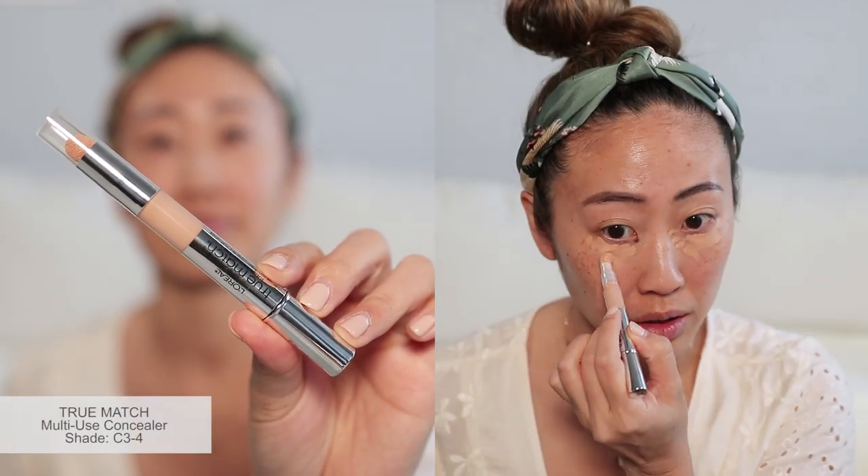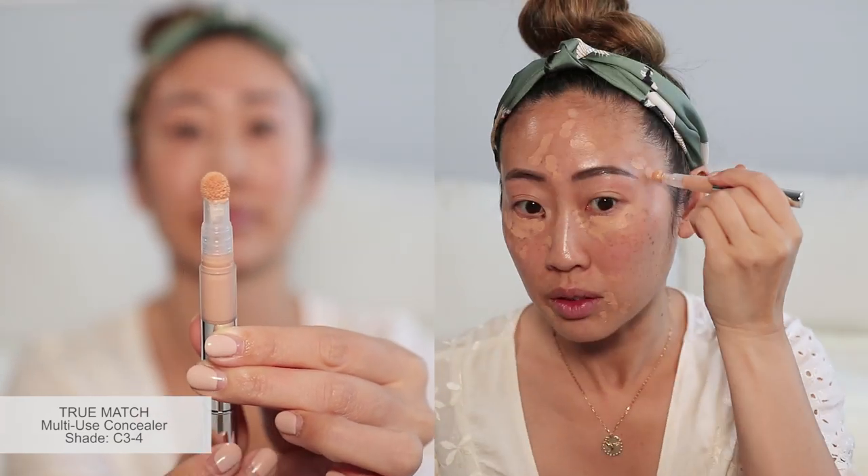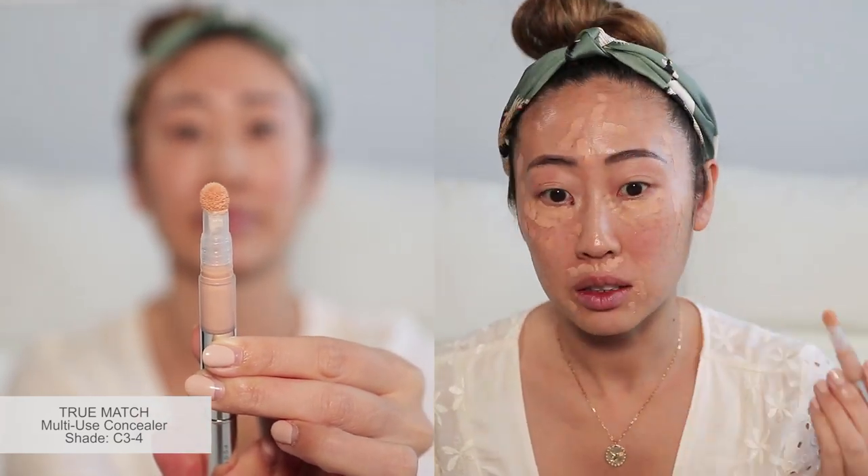I first go in with the True Match Multi-Use Concealer in the shade C3-4. I especially like the convenience of the soft tip applicator. I have a lot of hyperpigmentation and acne scarring on my face, and while it is not full coverage, I do like how this concealer is lightweight and is a good base before my foundation.